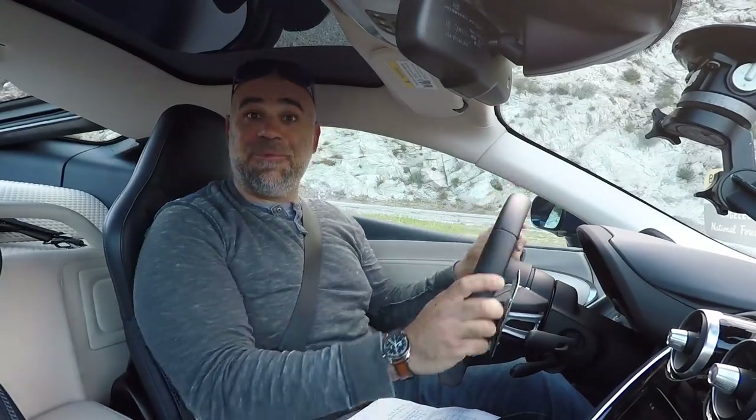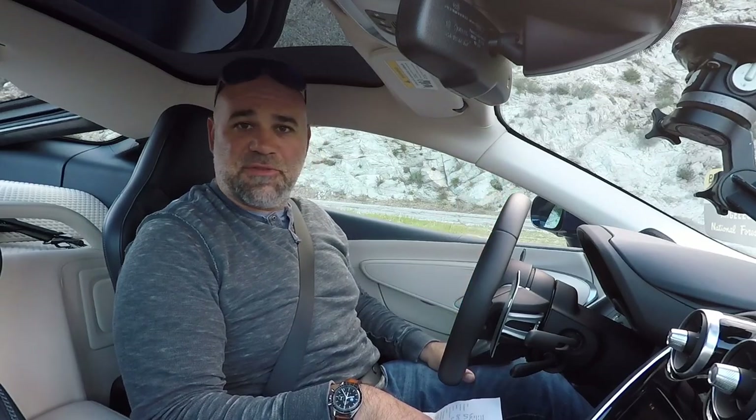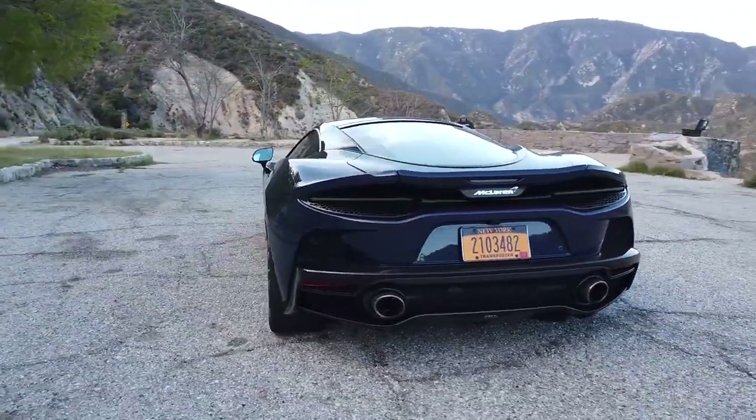Good morning everyone. Welcome to the canyons on a chilly but beautiful morning for a drive. It's been raining up here the last two days and there's a little residual dampness. I was kind of hoping I might actually get to do a wet shoot for once, but it's perfect for driving with our 2020 McLaren GT. Should be perfect conditions.